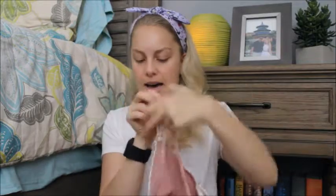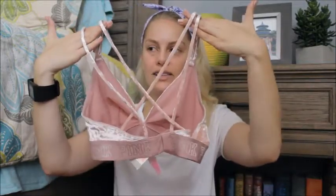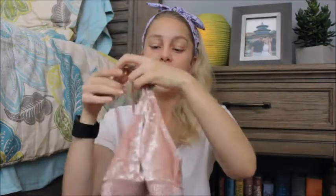The back is crossed like that. I thought that was really pretty and super festive.